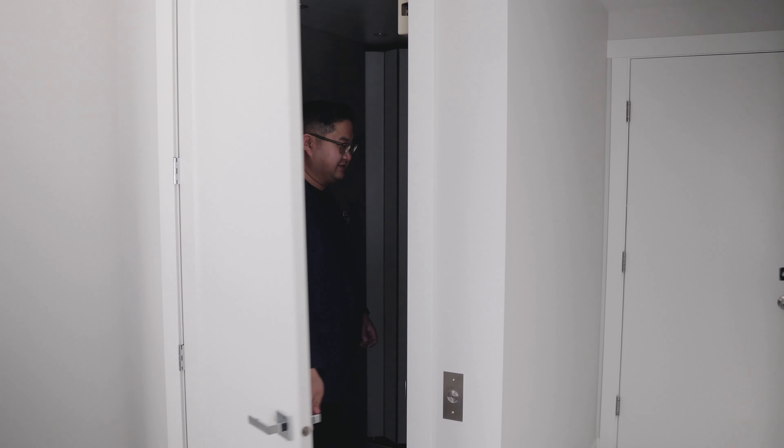I'll meet you upstairs — I'm just going to take the elevator on this one. Hope the stairs weren't too hard for you! Let's go to the kitchen and I can show you what the second floor has to offer.